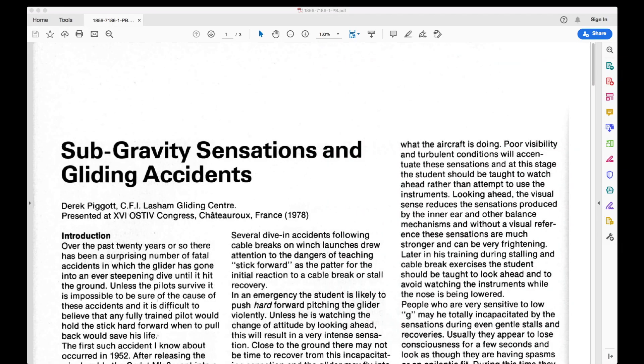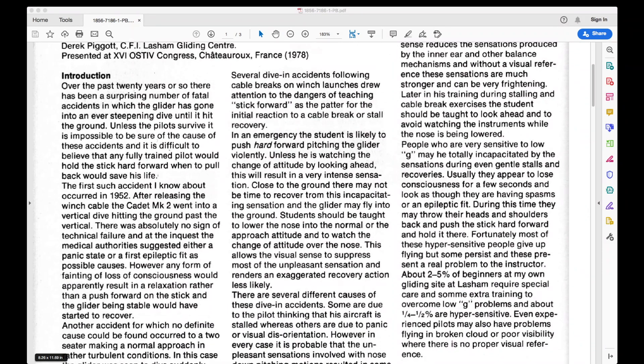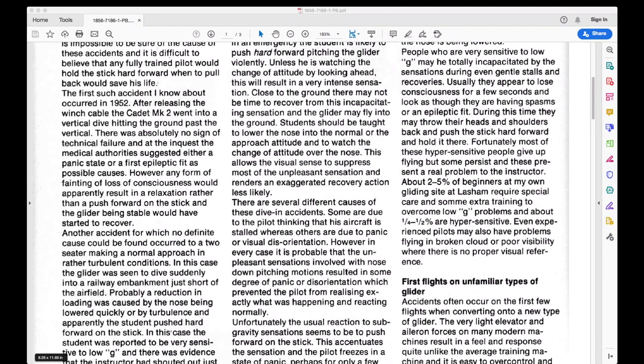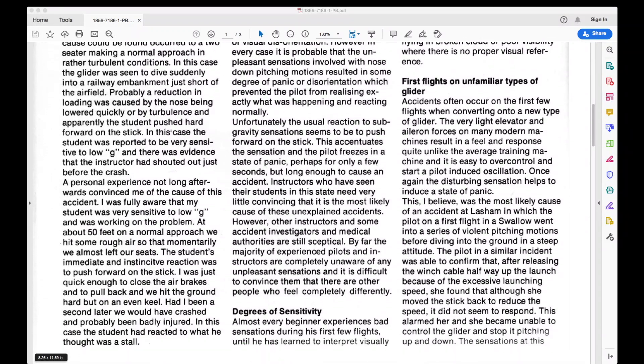A possible fifth situation where somatogravic illusion can occur is in gliders. This is not well documented — you would think it shouldn't be an issue since all glider flying is done in VMC and you can see the horizon. The following comes from a paper by UK pilot Derek Piggot, who noted a number of accidents caused by unexpected dives. He attributed this to low-G sensitivity among inexperienced pilots, but it sounds exactly like somatogravic illusion, because even though these glider pilots could see outside, they still reacted to that false pitch sensation.